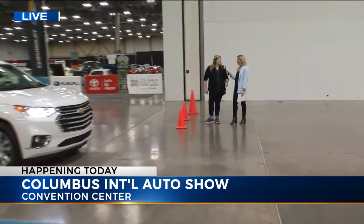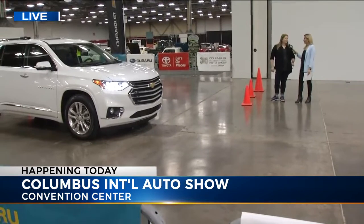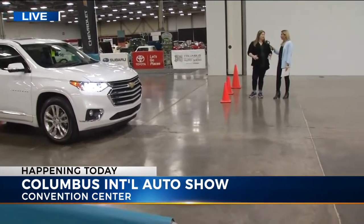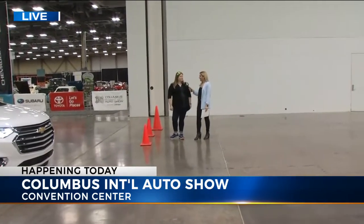So this is cool — we're in the section where you can actually drive the cars. We've got a ride and drive court which features vehicles from Chevrolet, Toyota, Subaru, and Honda. Also the Ram Truck Experience, which is an indoor ride and drive. You get to take these bad boys for a test drive off the show floor out into the streets of Columbus.